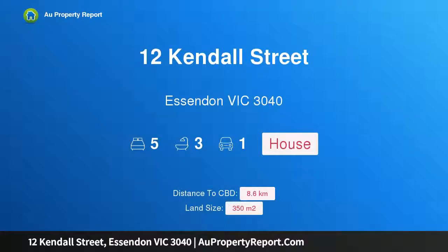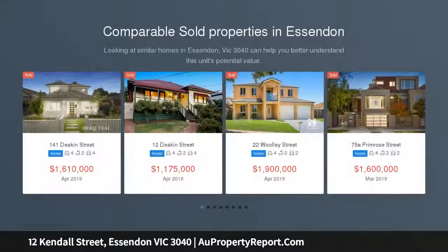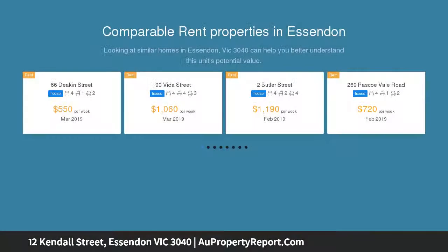Welcome to 12 Kendall Street, Essendon Victoria 3040 — family living moments from everything. First-class features and versatile living spaces define this distinctive two-level home, offering an idyllic family lifestyle opportunity close to parks, schools, and public transport options.